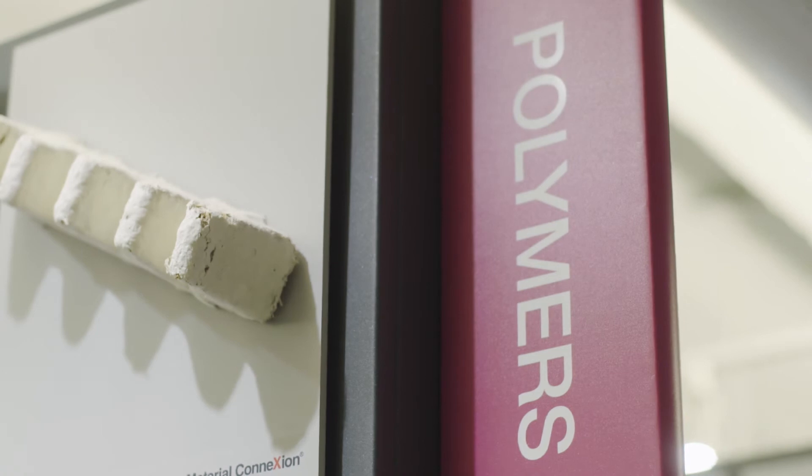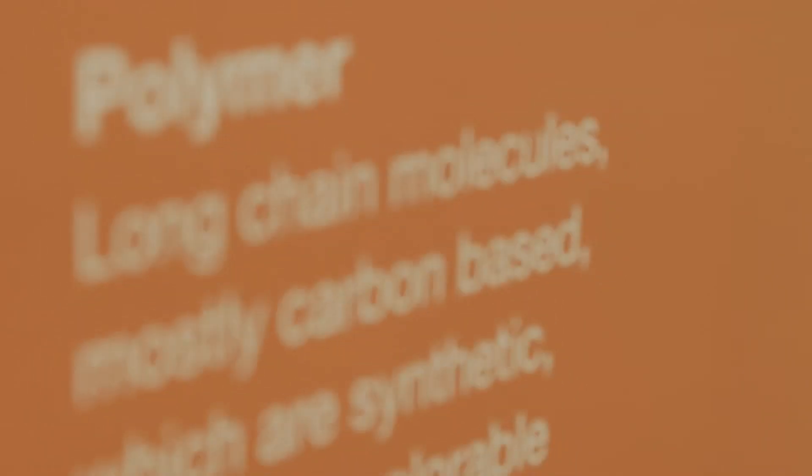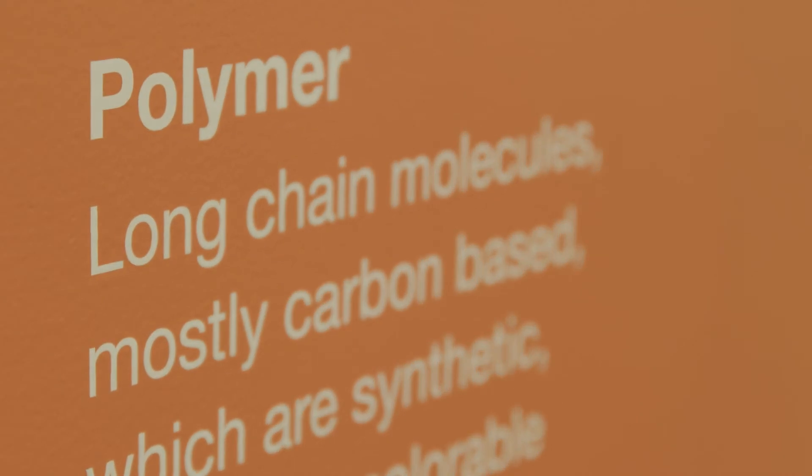I'm going to walk you through which of our materials we categorize as a polymer. For the sake of categorization and our diverse clientele, we simplify the definition of a polymer to include long-chain carbon-based molecules that are synthetic, moldable, and colorable.